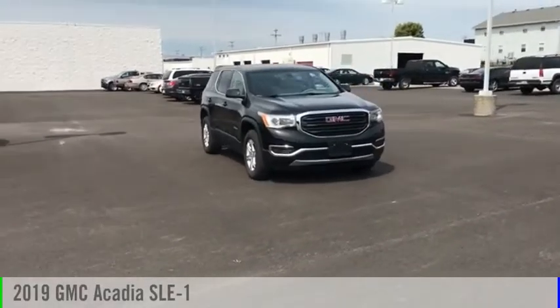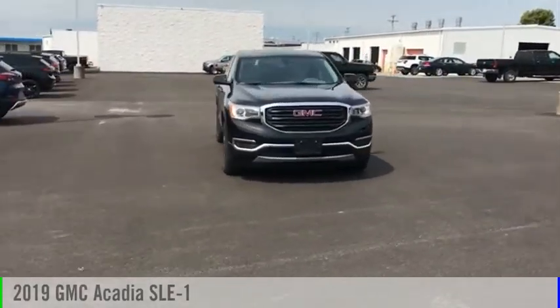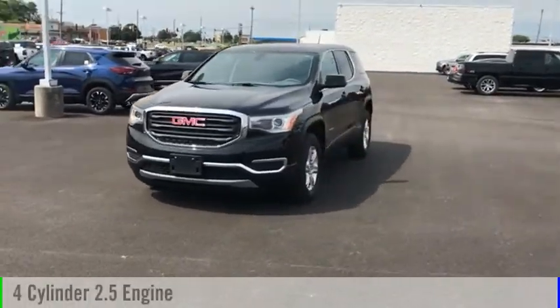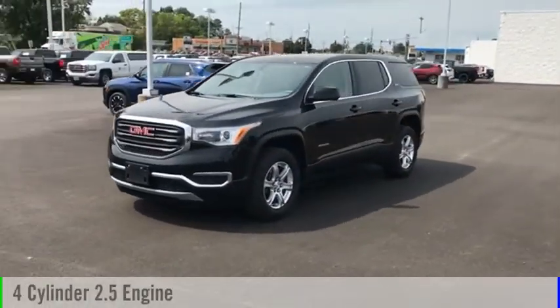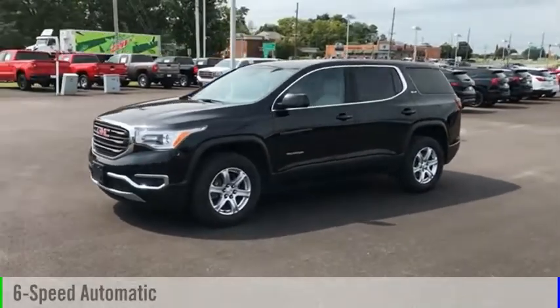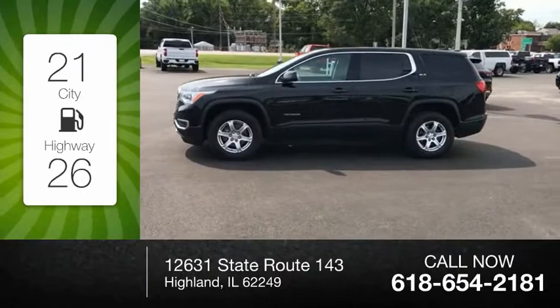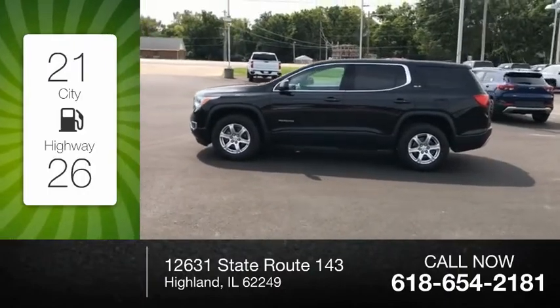We are pleased to show you the 2019 Acadia. This vehicle is powered by a front-wheel drive, four-cylinder, 2.5-liter engine, and comes with a six-speed automatic transmission. Great fuel efficiency saves you money by requiring fewer trips to the gas station.